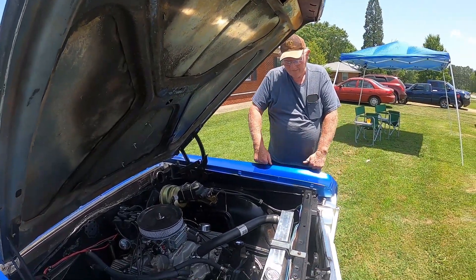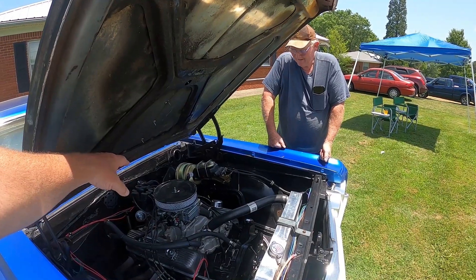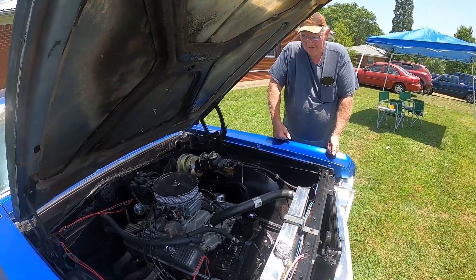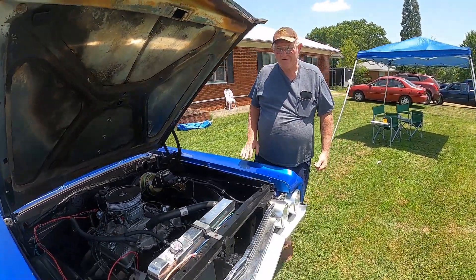It's got a 350 hydraulic flat tappet. Did you put a power brake system in it? Yeah — it's got discs on the front, drums on the back, and tubular control arms. The body is rust-ratty.